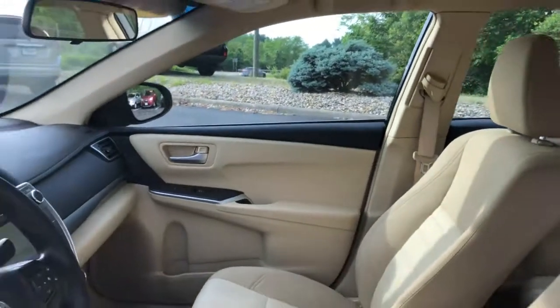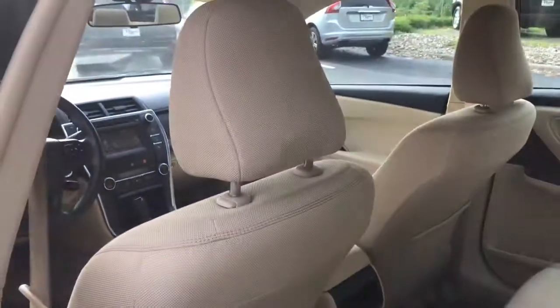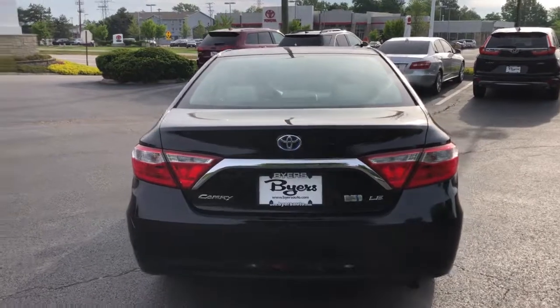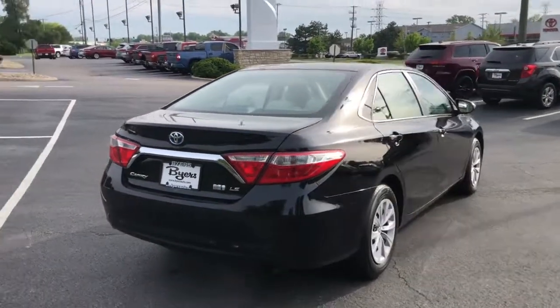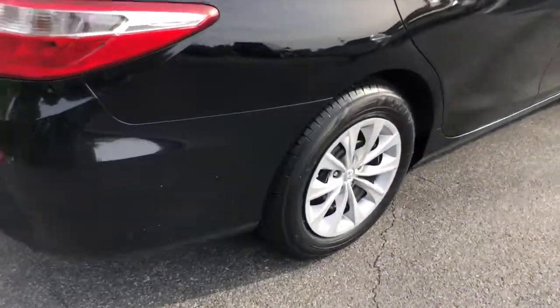Feel good about making a difference every time you drive this efficient Camry Hybrid. We'll toss you the keys and make your test drive fun and easy. Let's take a look.